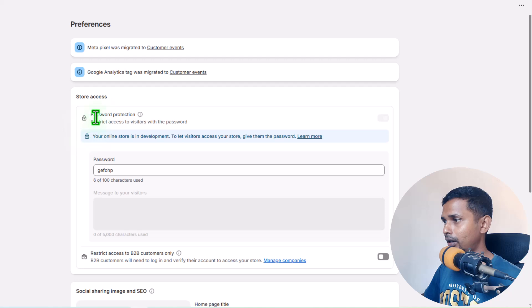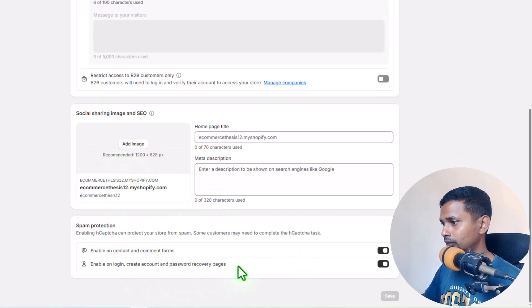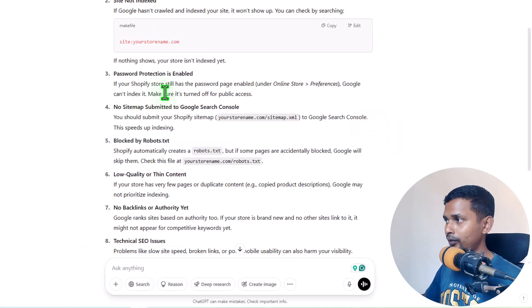To fix the password protection issue, go to Online Store, then Preferences. Here you will see the Password Protection section. Your online store may show a message that it is in development. Under-development websites must be password protected, but if your store is not under development, you can disable password protection here. You must disable it for your website to show up in Google search results.